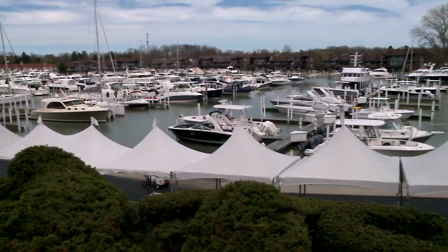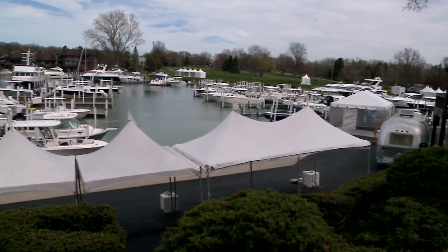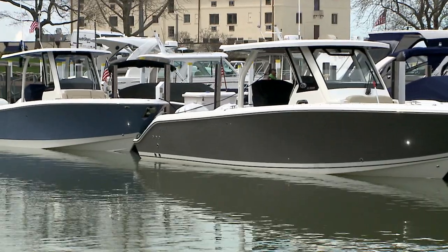The Progressive Catawba Island Club Boat Show is the highlight of spring here in Ohio. People come from all over to this show because you have over 100 boats in the water, everything from a small 16-footer all the way up to a 62-foot boat. If you are looking for a boat, there's no better time to buy a boat than at a boat show.